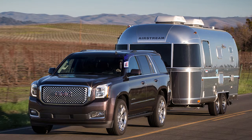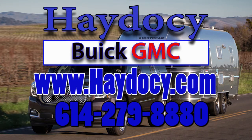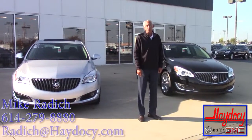Hey, hey, where'd you get that car at? Got the best deals in town by far. Hey, hey, hey to see.